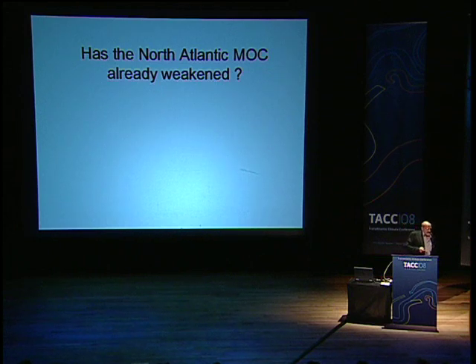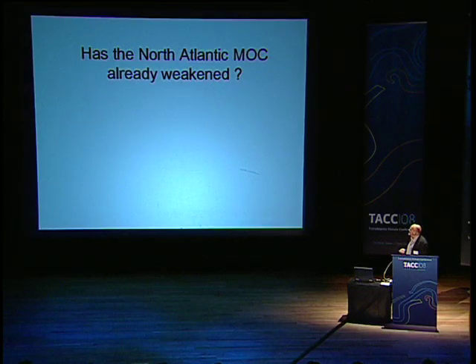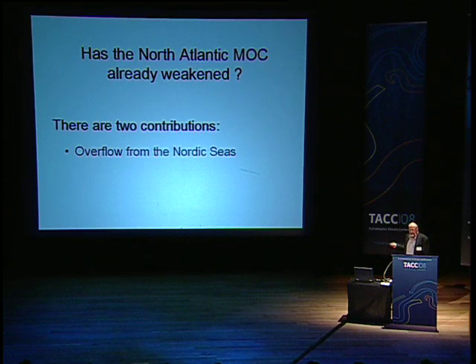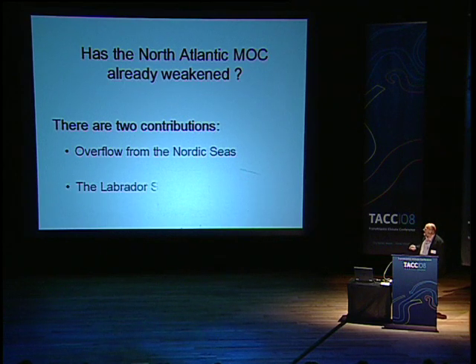So, if we now know that it's most likely that this circulation will change, and that this will have large consequences, we could ask ourselves: has this already started? And there's been quite a lot of debate on that. We have the overflow from the region north of us, from the Nordic Seas, and we have the contribution from the Labrador Sea.